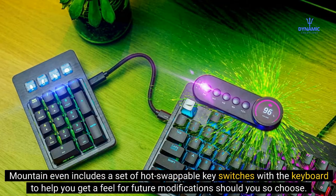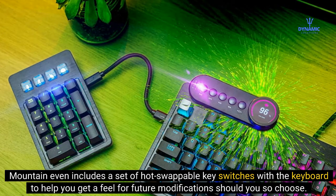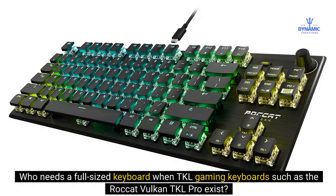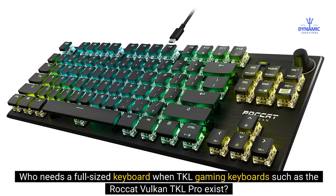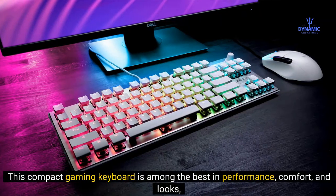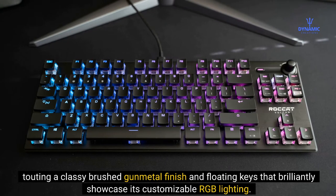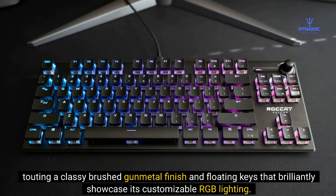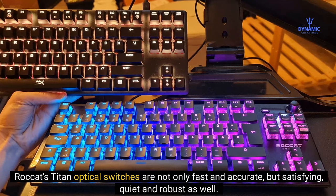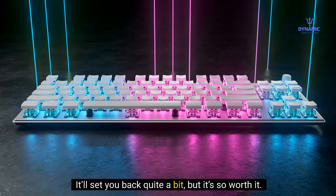Mountain even includes a set of hot-swappable key switches with the keyboard to help you get a feel for future modifications. Number 2: Rocket Vulcan TKL Pro. Who needs a full-sized keyboard when TKL gaming keyboards like the Rocket Vulcan TKL Pro exist? This compact gaming keyboard is among the best in performance, comfort, and looks, featuring a classy brushed gunmetal finish and floating keys that brilliantly showcase its customizable RGB lighting. Rocket's Titan optical switches are fast, accurate, satisfying, quiet, and robust. It'll set you back quite a bit, but it's so worth it.